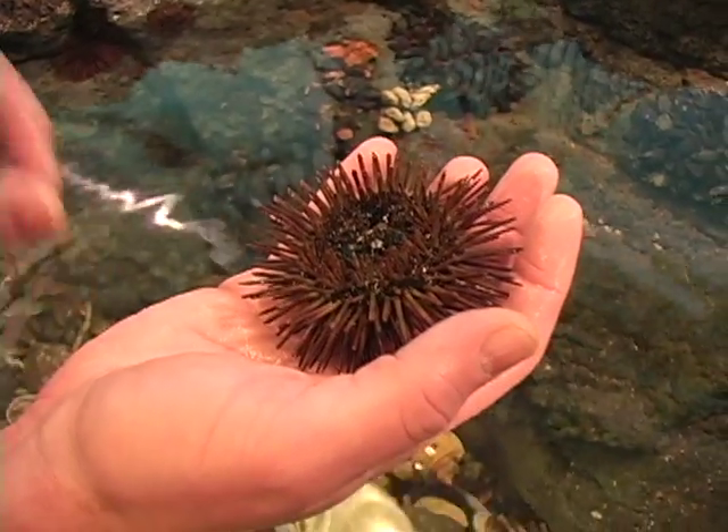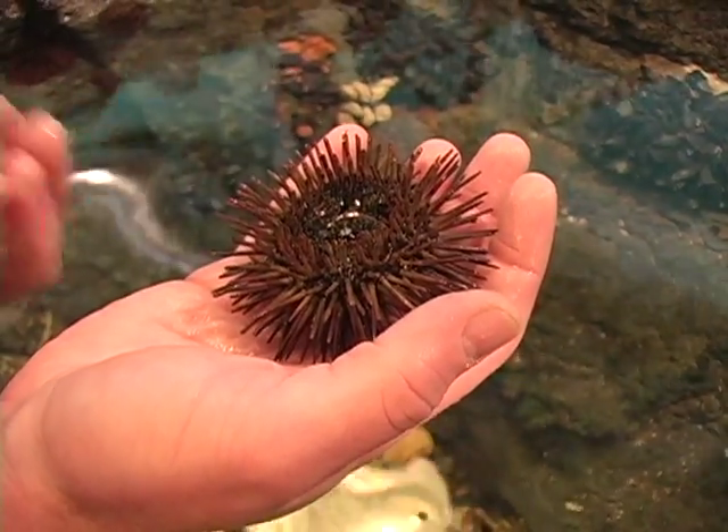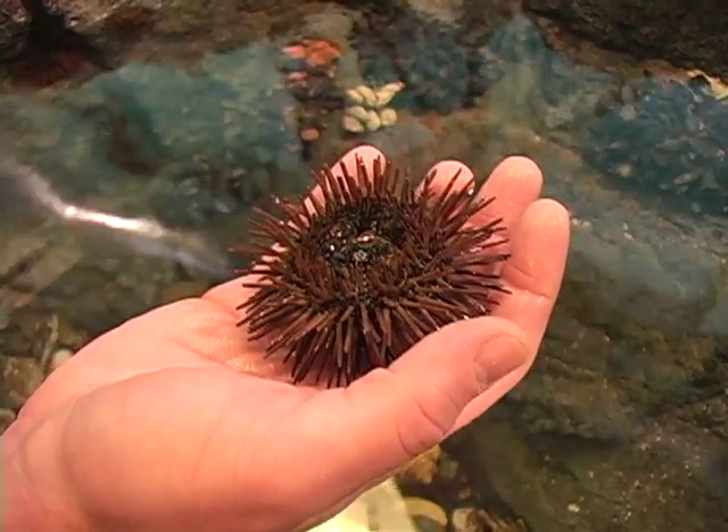How do they move? Sea urchins move almost exactly the same way that sea stars move. They have tube feet as well that stick onto rocks and the different surfaces that they decide to move on.